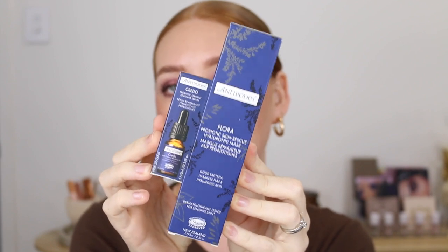Lastly for skincare I've got two products by Antipodes — a brand I've never tried before, but after talking to the ladies at their stall I need to get into this. I've got the Probiotic Skin Rescue Hyaluronic Mask and the Probiotic Ferment Revitalized Serum. If you've tried anything from this brand please leave me a comment! Everything sounded amazing and I'm surprised I've never tried it. The mask can be used on all skin types — especially blemished, sensitive, or stressed skin — apply a generous layer two to three times a week for 15 minutes.